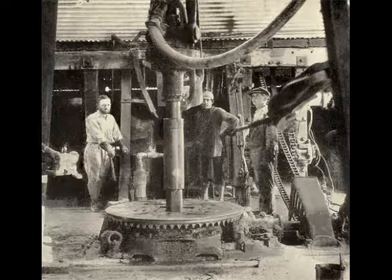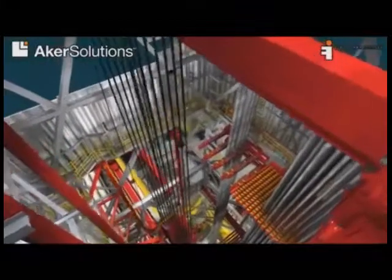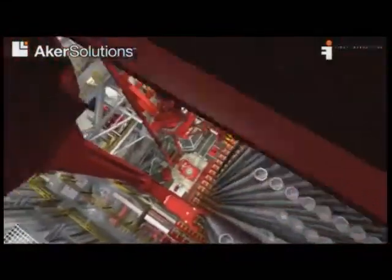Hundreds of years of oil field experience coupled with today's latest technology have been brought together by our own engineers at ADC Rig Inspection Services during the development of this Virtual Academy programme.